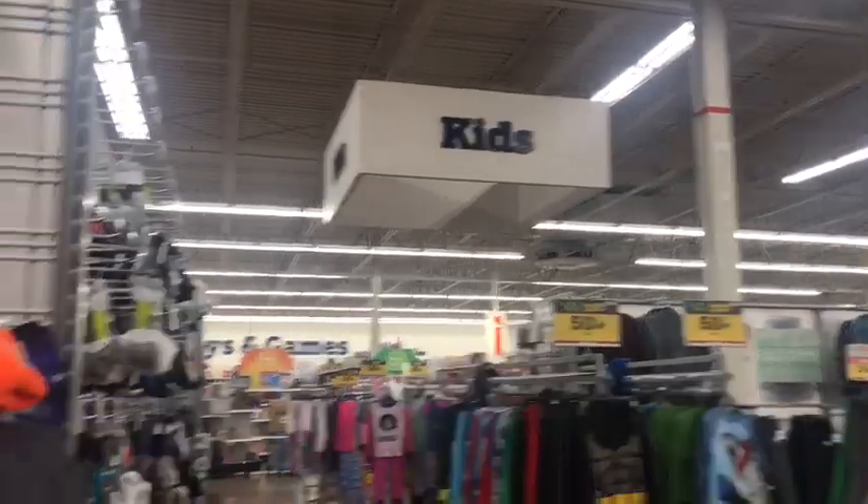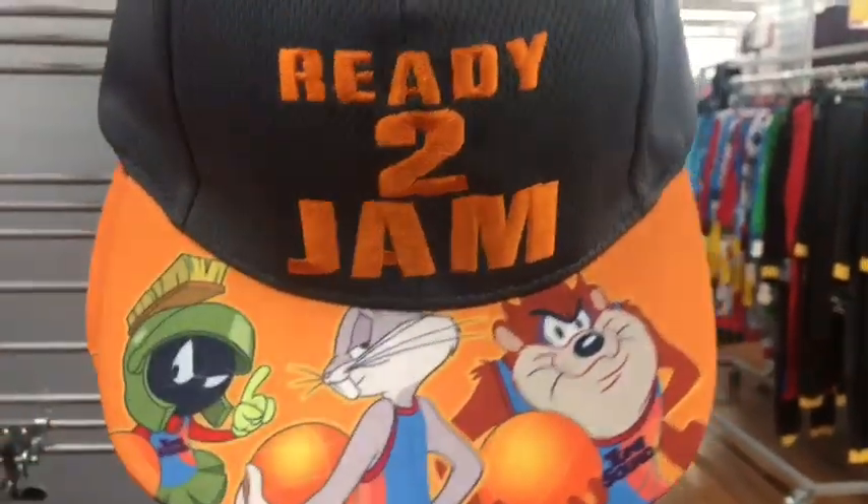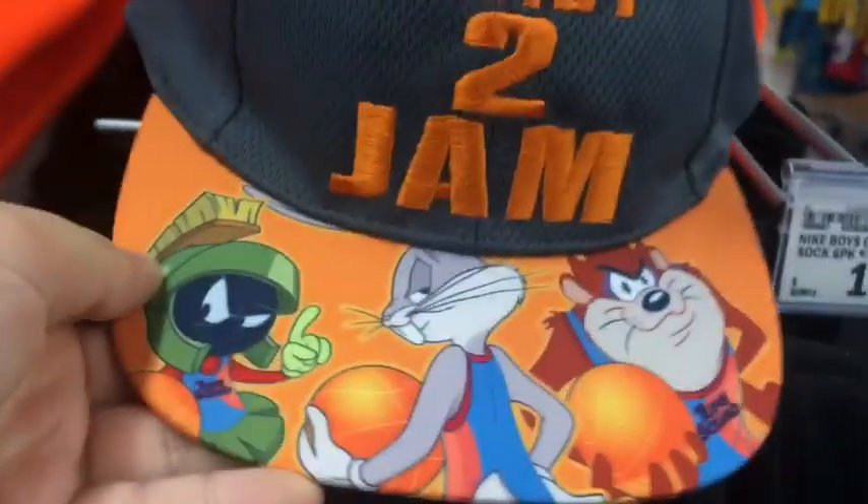What also came right out of nowhere, however, is this Space Jam hat — 'Ready to Jam' — with Marvin the Martian, Bugs Bunny, and the Tasmanian Devil. Once again, this is children's size.